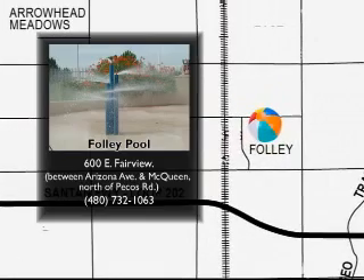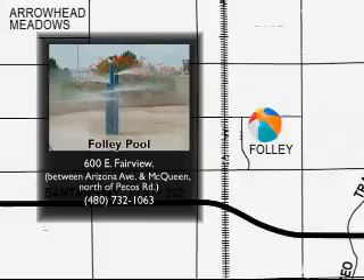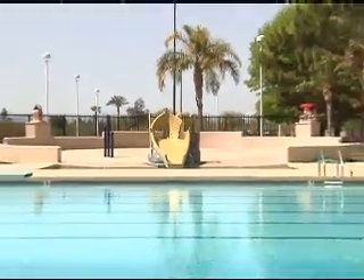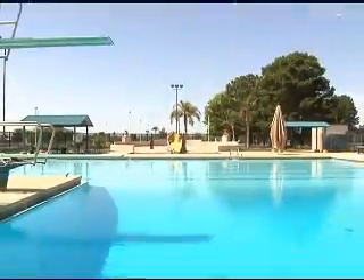Foley Pool is located off of Fairview, which is between Arizona Avenue and McQueen Road, just north of Pecos Road. It is our smallest facility, but it does have a water spray pad as well as a three meter and a one meter diving board.